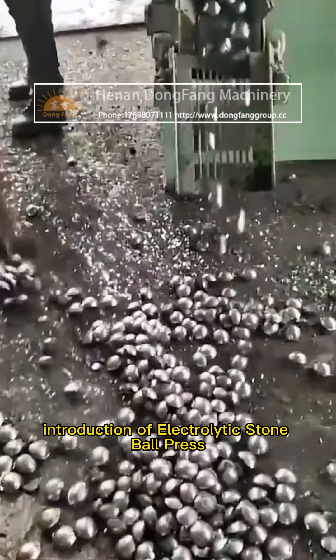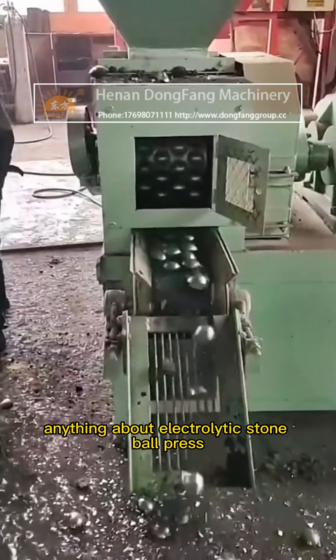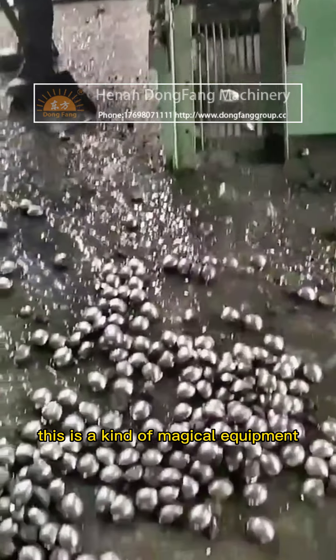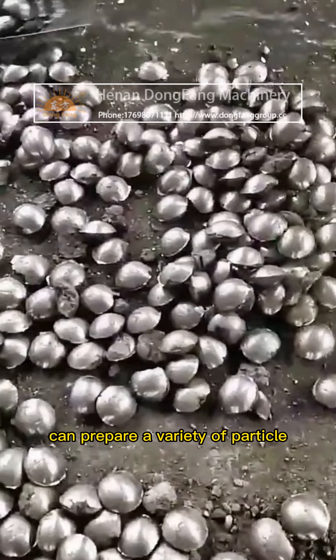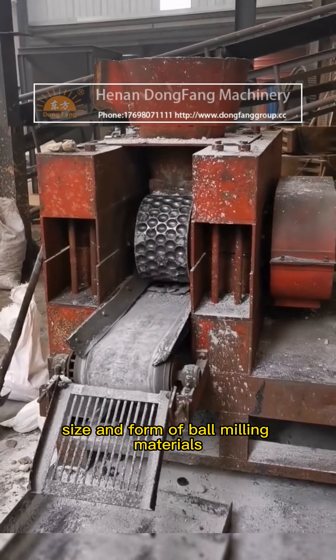Introduction of Electrolytic Stone Ball Press. Do you know anything about the Electrolytic Stone Ball Press? This is a kind of magical equipment that can prepare a variety of particle sizes and forms of ball milling materials.